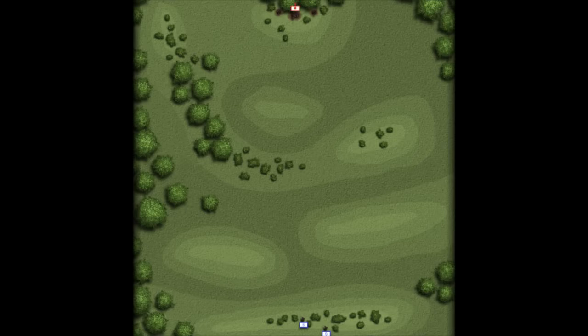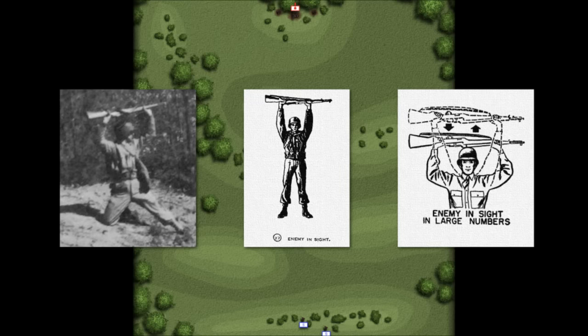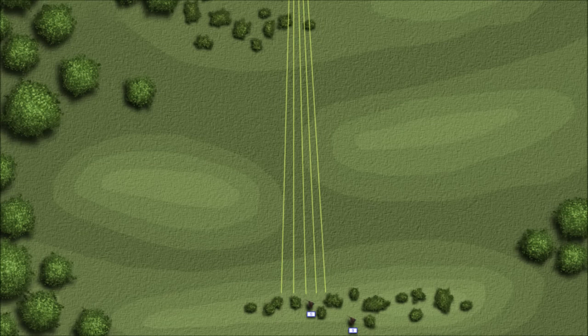Upon spotting the enemy, a scout signaled 'enemy in sight' from some type of concealed position. It would have been unhealthy to stand up and hold a rifle over your head in full view of enemy personnel. If the scouts were detected first, things happened quickly. According to doctrine, when scouts were fired upon, the squad immediately took cover and the scouts returned fire with tracer ammunition to point out the enemy positions.